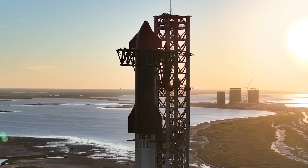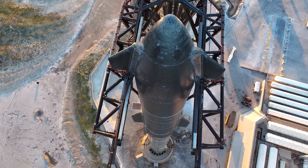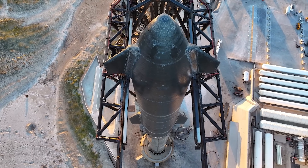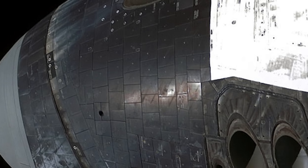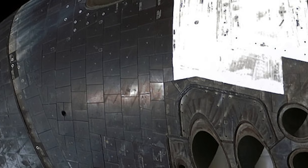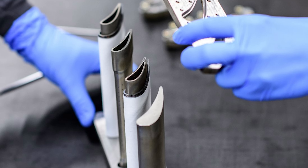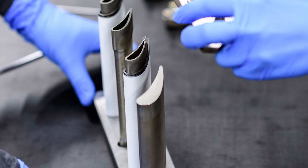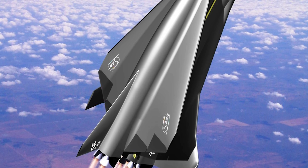These hot spots require specialized thermal protection systems (TPS) capable of withstanding far more intense conditions. For example, NASA's space shuttle relied on fragile reinforced carbon-carbon tiles on its leading edges. DLR, on the other hand, explored water cooling as a safer and potentially more reliable alternative in its theoretical space liner concept.